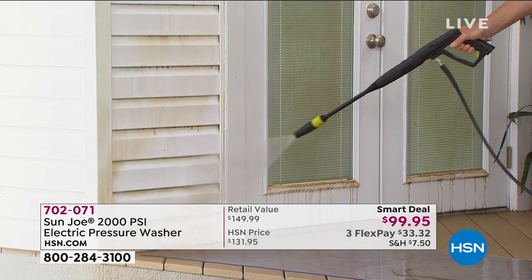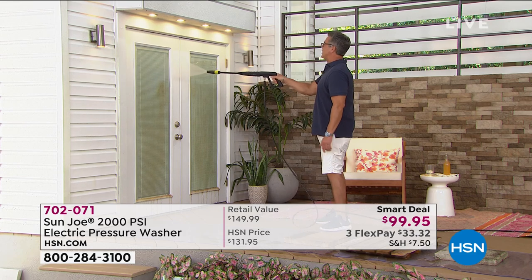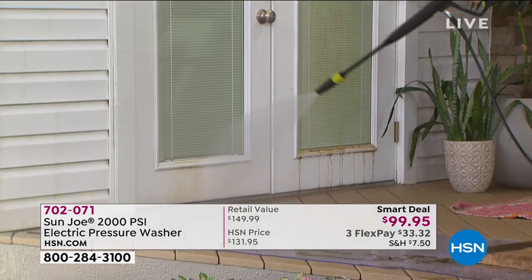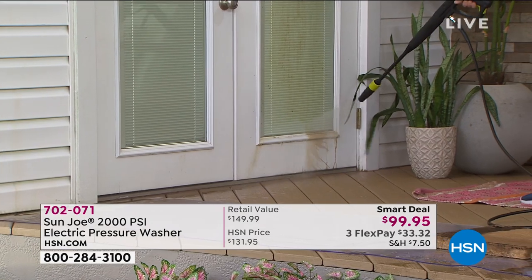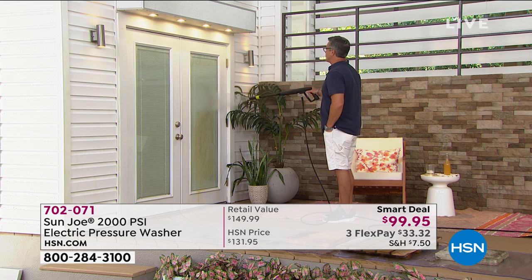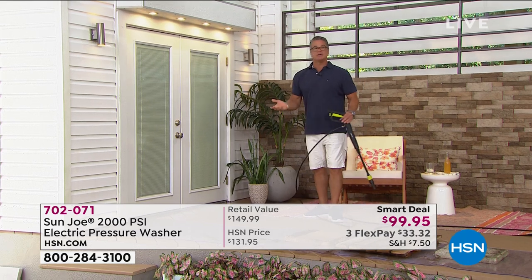Look how quickly and easily this cleans — and I'm using just the fan attachment, not even the most powerful one. Look at this: doing windows with one hand! Look at all the way down — imagine how easy that is for your whole house. The closer you get, the more pressure and power. You can turn it sideways and get into every crack and crevice. Then pull back when you want to cover more area. And just like that — done.